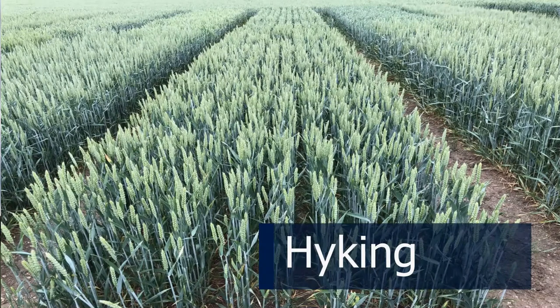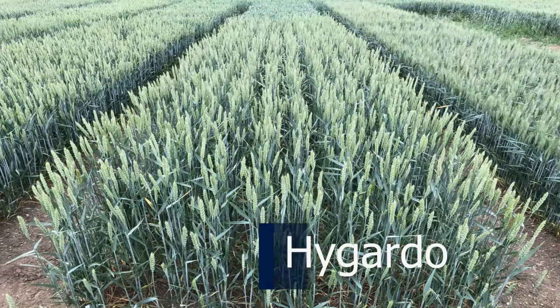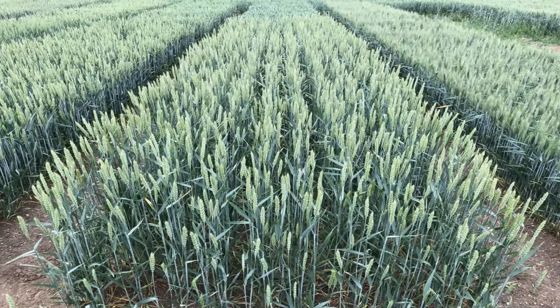We have two hybrid varieties in this trial: High King and High Gardo, from Syngenta. The situation they've been drilled in this year actually suits hybrids well — they tend to develop a bigger root volume and deal with difficult conditions better than conventional bread wheats. So these may well come out of this trial looking quite good. The whole subject is of great interest because new synthetic hybrids are coming along in the next few years, which will make a real difference to how we grow wheat in future.